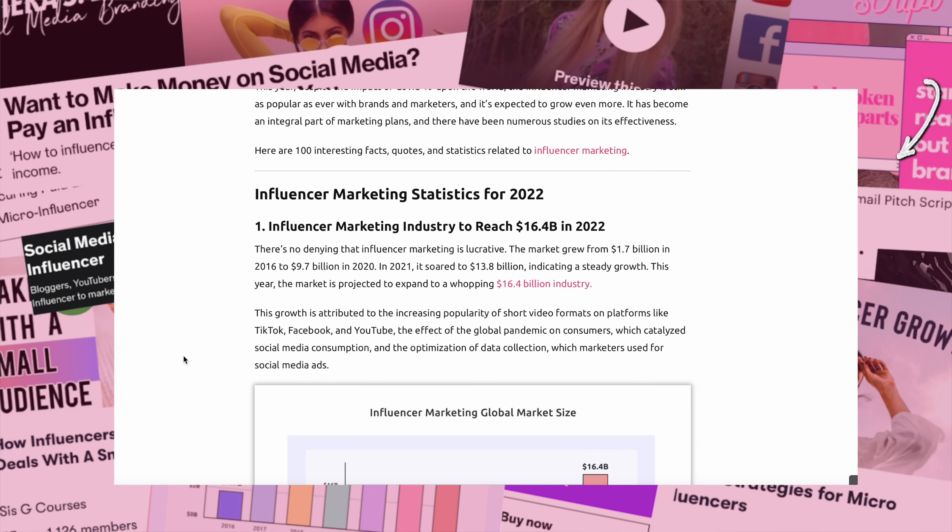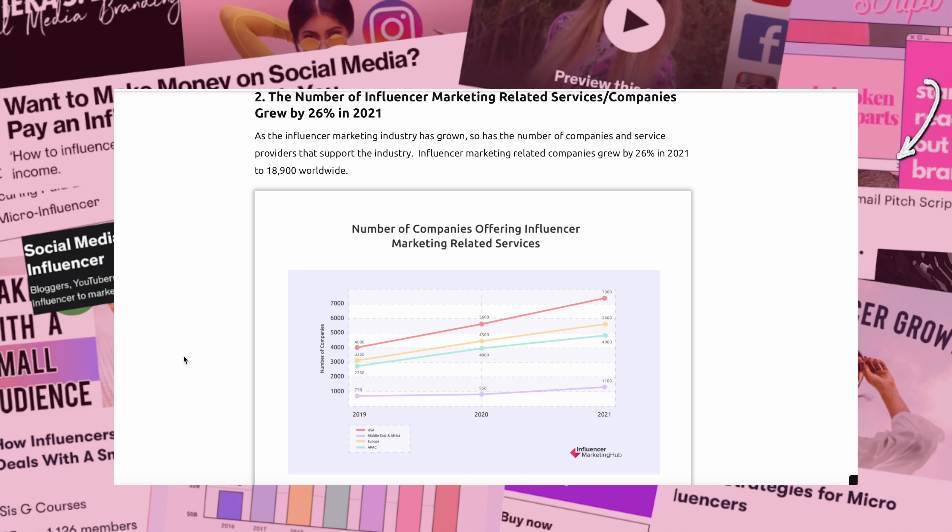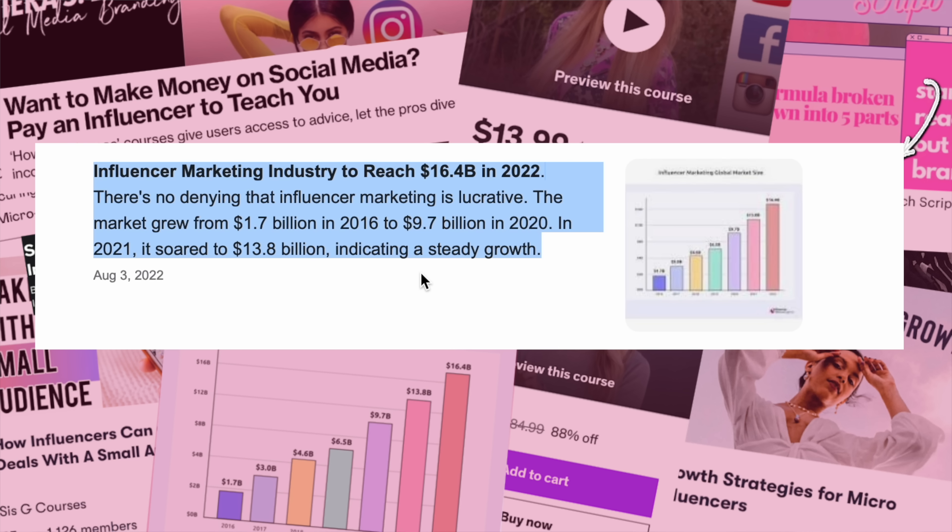The influencer marketing industry is literally massive and the financial potential is incredible. For example, the industry was projected to reach 16.4 billion dollars in 2022. It grew from 1.7 billion in 2016 to 9.7 billion in 2020, then soared to 13.8 billion dollars in 2021 — indicating steady, insane growth. The influencer industry is not stopping; it's going to keep growing with new apps and new ways of making money.